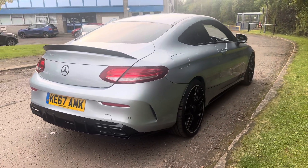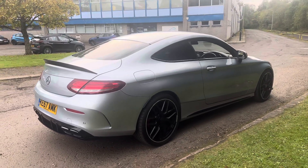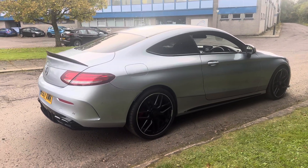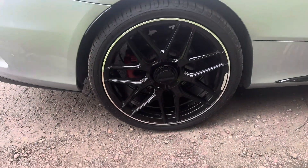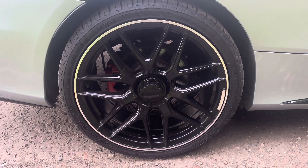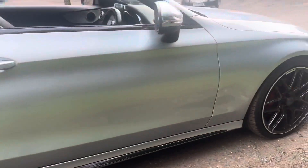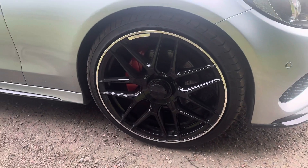This is a stunning looking indium silver example because it wears the full Mercedes C63S appearance package. Starting with the wheels — 20 inch C63S wheels with the centre lock style finish. They are in fantastic condition all round and being the 20s they look absolutely mega.